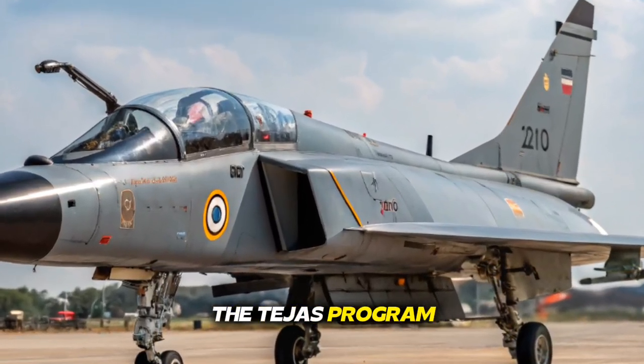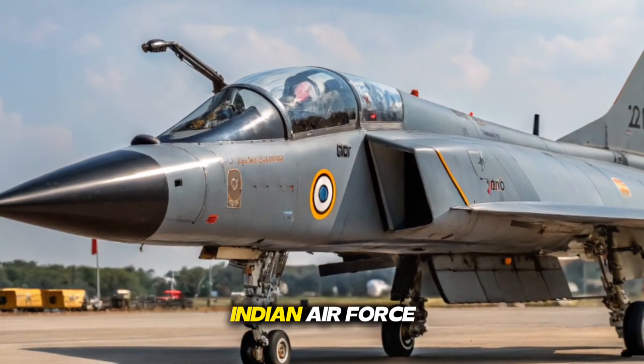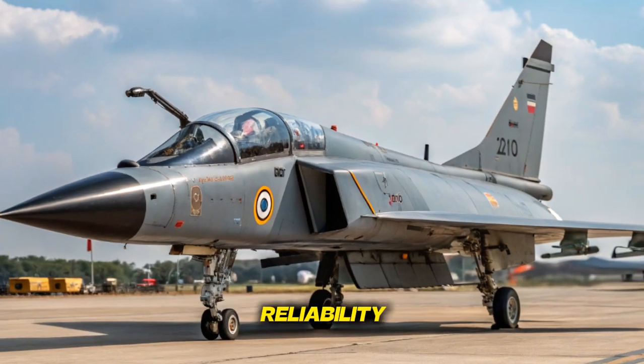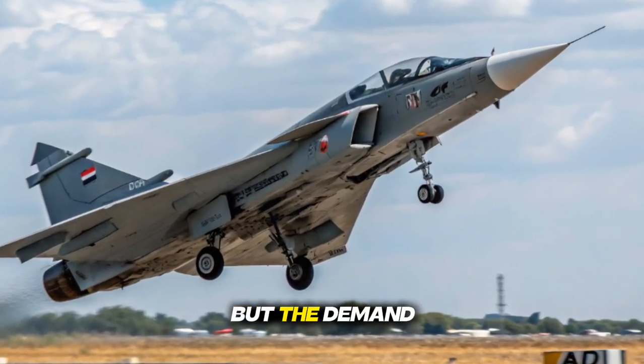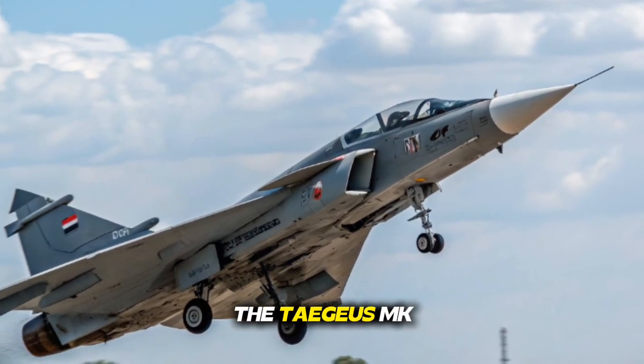The Tejas program began as a dream to create a modern, lightweight, multi-role fighter for the Indian Air Force. Over the years, the MK1 and MK1A versions proved their reliability, agility, and advanced technology. But the demand for a more powerful, more capable fighter pushed development toward the Tejas MK2.